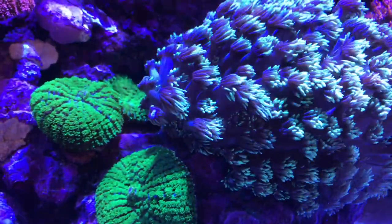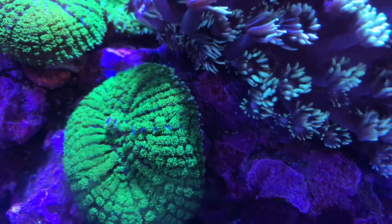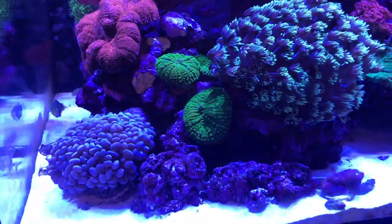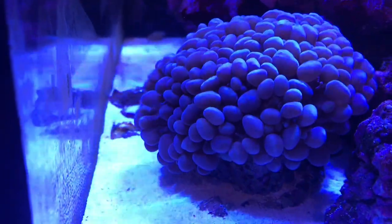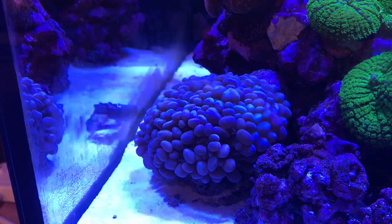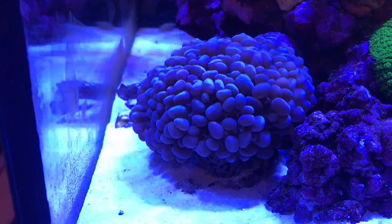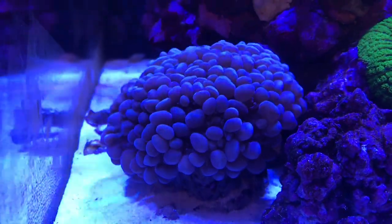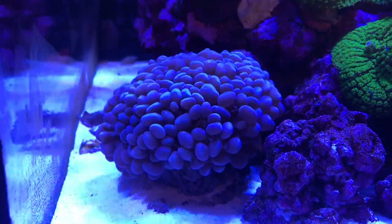Going around the side — the mushrooms, the one in the back is starting to split again, but you can see where the Goniopora is touching it, it's starting to sting the edge of it, so I do need to look at that quite quickly. The bubble coral down here — if you notice from the last video, look how close it is to the glass now. When the sweeper tentacles come out at night they're pretty much touching the glass.